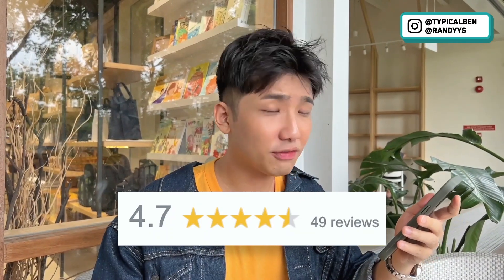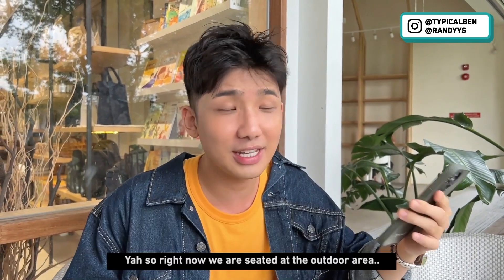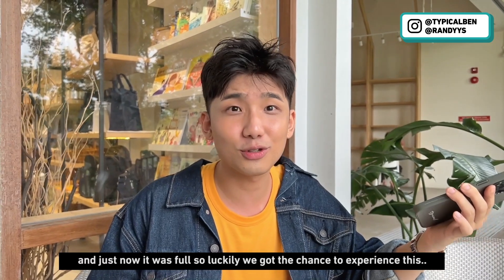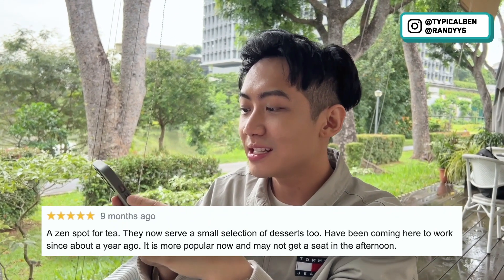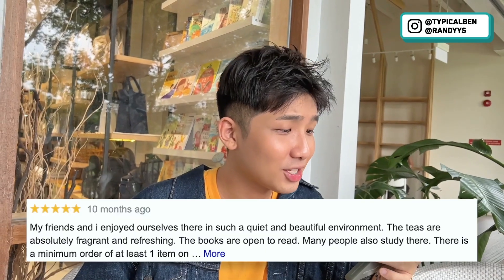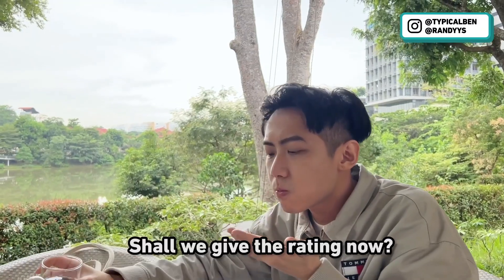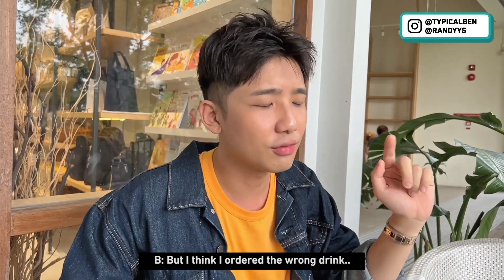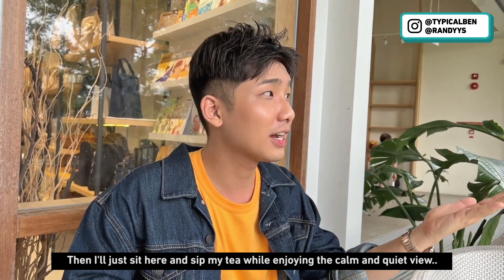This place has 4.7 stars with 49 reviews, which means it's pretty new. If you have the chance, get a seat in the al fresco area with a nice view of the lake. The indoor area was full so we're lucky to have gotten the outdoor seats. Reviews call it a Zen spot for tea with a small selection of desserts. People come here to work, and the teas are absolutely fragrant and refreshing. The books are open to read too. Rating: I'll give it 7.72 because I really like this place. I'll give it 7.533 — though I think I ordered the wrong drink, so next time I'll order tea and just sit here sipping while enjoying the calm and quiet view.